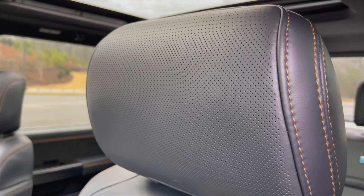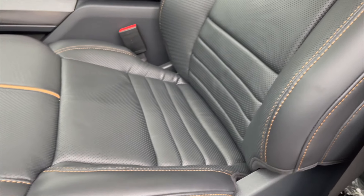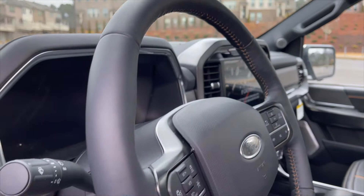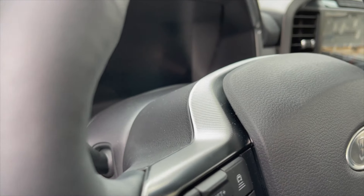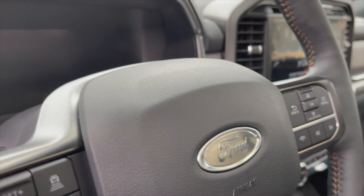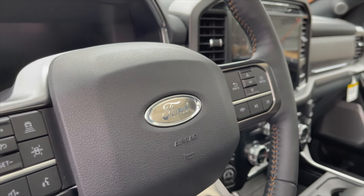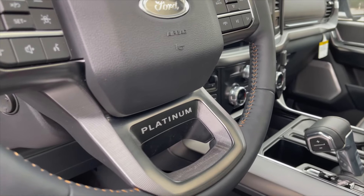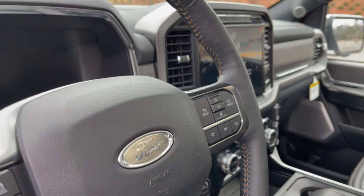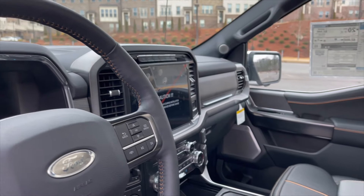The seats have 'Platinum' embossed on the top, leather that really looks like saddle leather, and perforated leather on the headrest. The contrast stitching on this black leather looks absolutely stunning. The steering wheel has been slightly redesigned — leather-wrapped with that same textured surface you find on the tailgate letters. It's finished with the Ford badge, soft-touch plastics, 'Platinum' lettering, and beautiful brown stitching throughout.